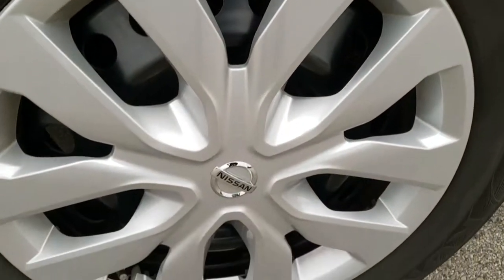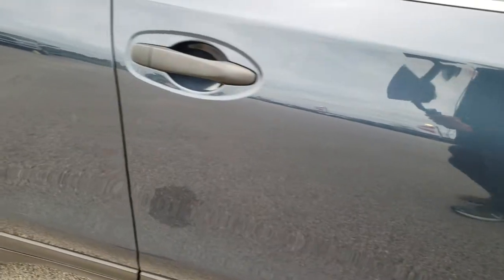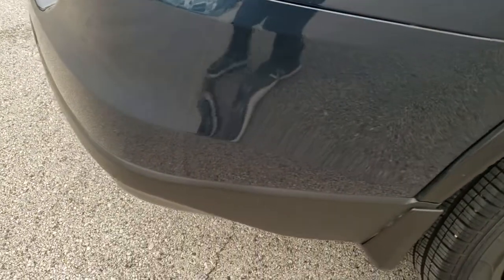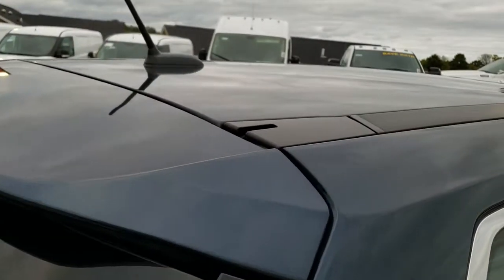The passenger side rim has no scuffs or scrapes. As you go down this side of the car, you can see just how clean the body is — how reflective and mirror-like that paint is. We take these HD videos so if you're far away, or even if you're close by and just cannot make the trip down, you can still see the vehicle, hear the vehicle, and have confidence in what you're looking at before you even get here.